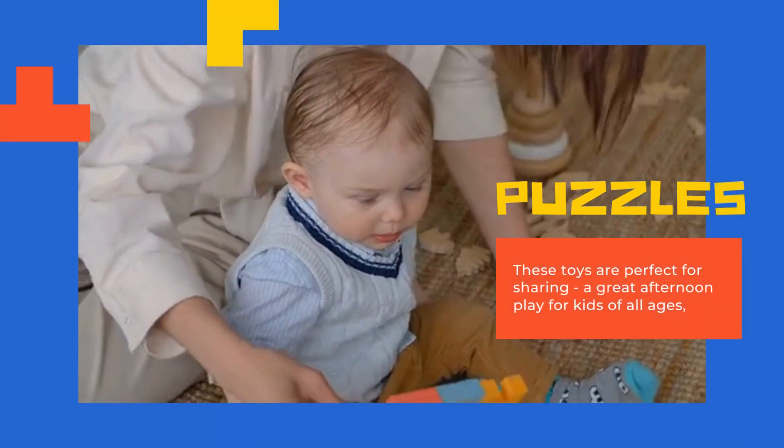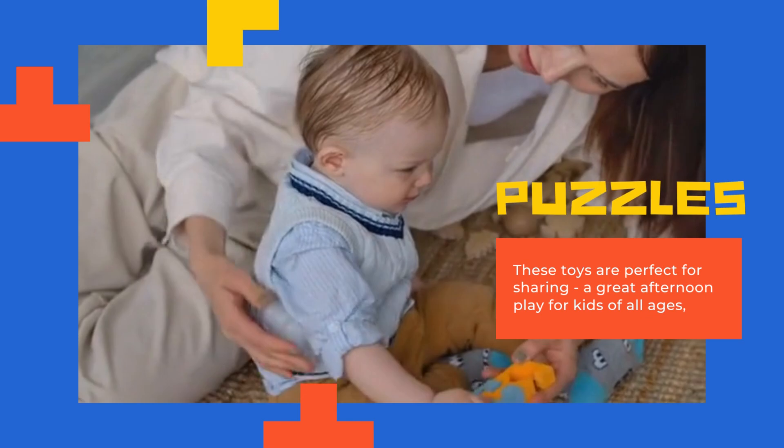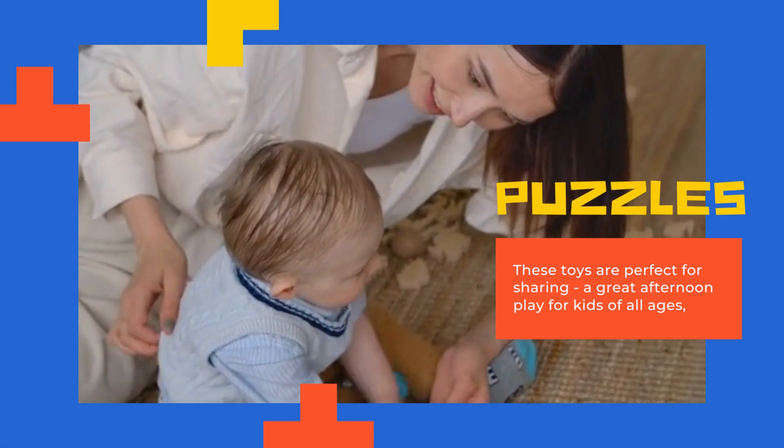Simple puzzles with large, chunky pieces and pictures of animals or objects can help babies develop their problem-solving skills and hand-eye coordination.